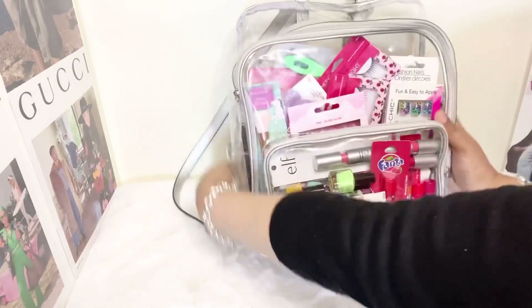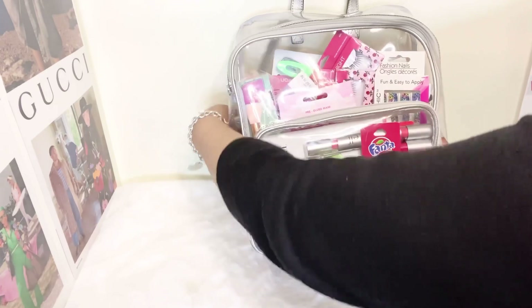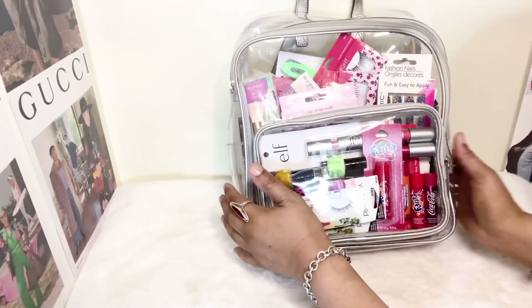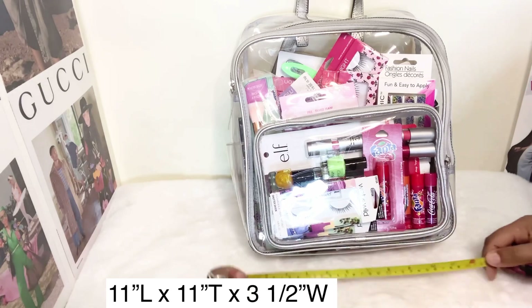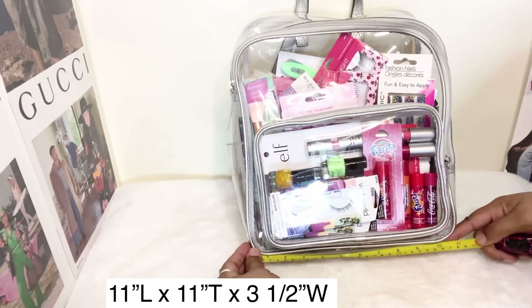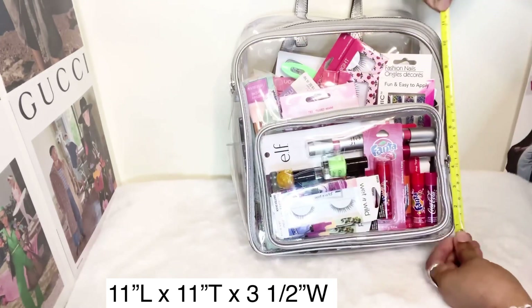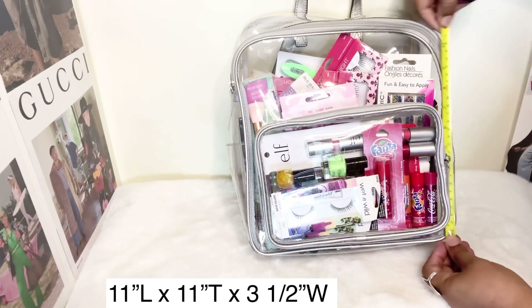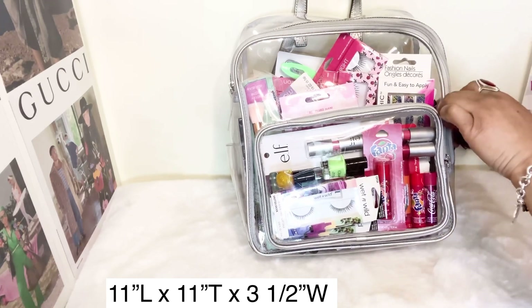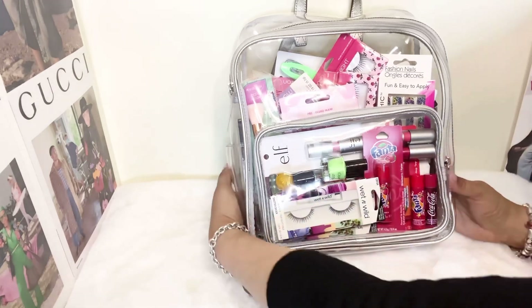The first thing I want to do is give you the dimensions of the backpack. The Vince Camuto large clear backpack is about 11 inches long by about 11 inches tall, and it is about three and a half inches wide.